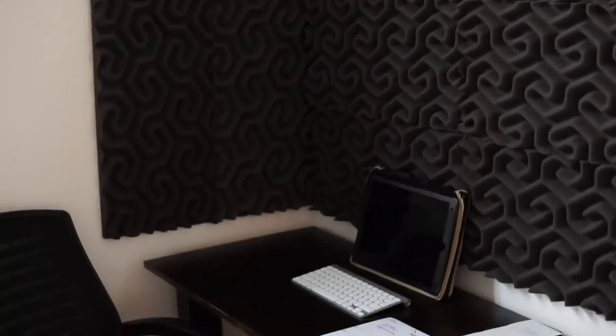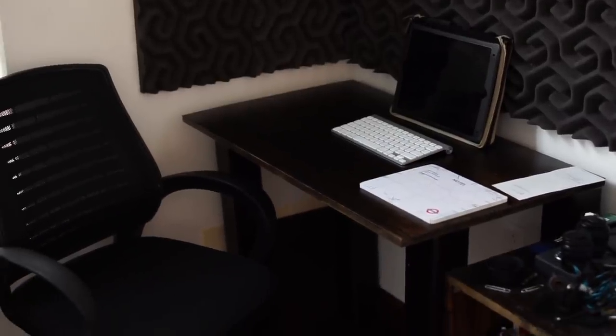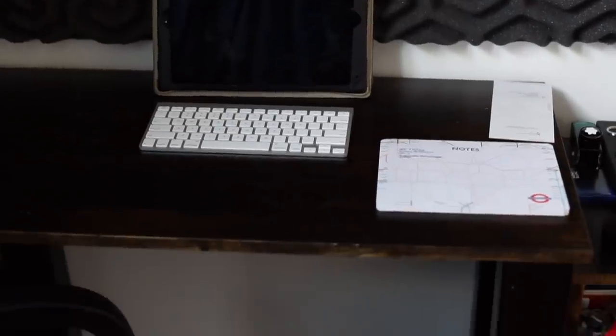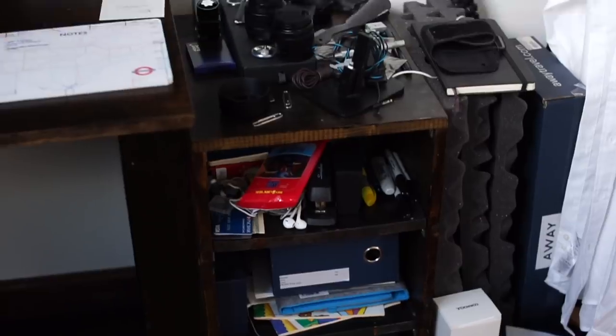This is also where I'll work sometimes. I put up soundproof foam to record podcasts, and I built this desk for my wife as well, but I've co-opted it since our kids were born. I'll work on the iPad here, and there are some shelves and all kinds of stuff over here.